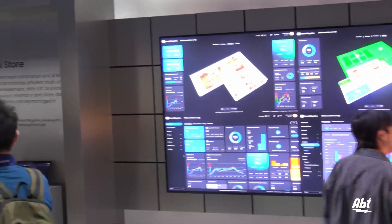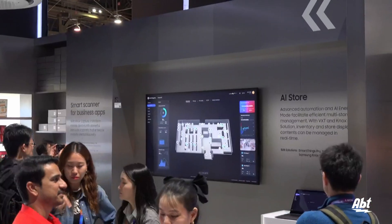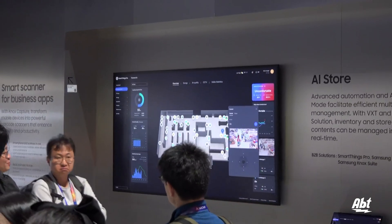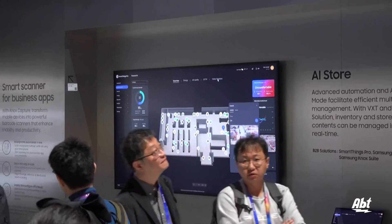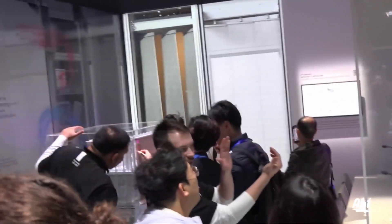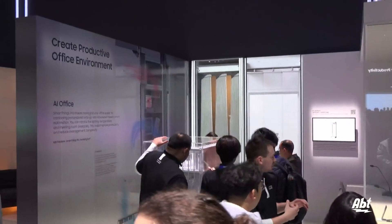We can take that a step further with AI Store and use AI technology to know when you put items on the shelf or take them off the shelf. It makes it much easier to manage your inventory and know when it's time to restock. When we talk about AI Office, we're talking about unique heating and cooling situations using SmartThings.